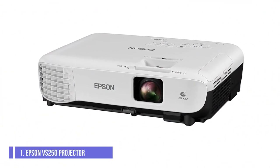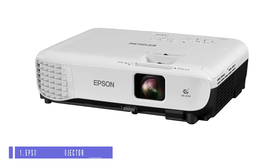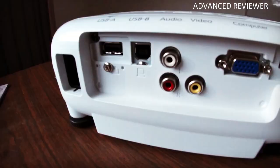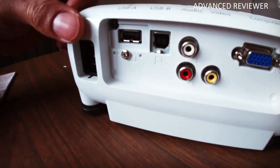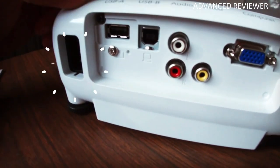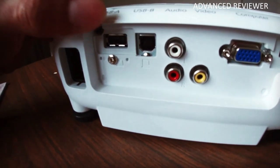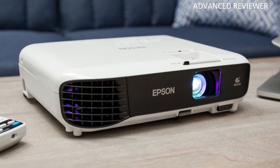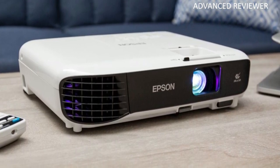Number 1: Epson VS250 Projector. Epson has long been one of the leaders in projector technology, and it is easy to see why with the VS250. It is super simple to set up and can be connected in various ways. Its 3LCD display helps it to produce crystal-clear images at a high-brightness level of 3,200 lumens.